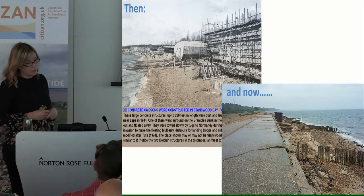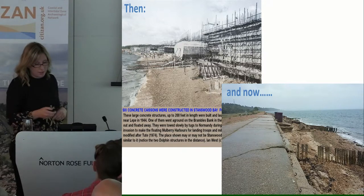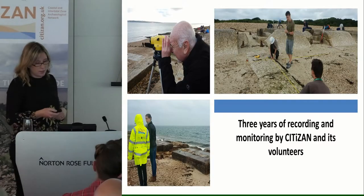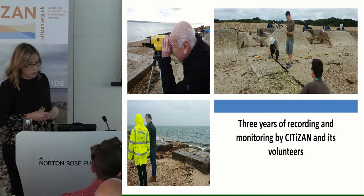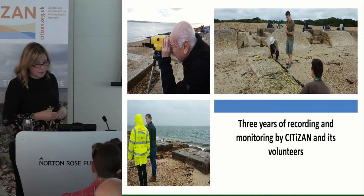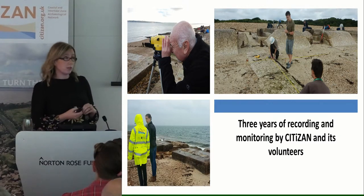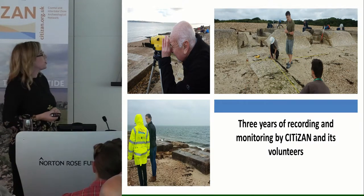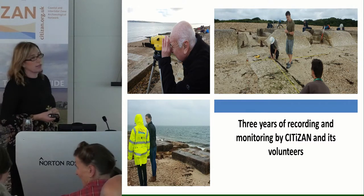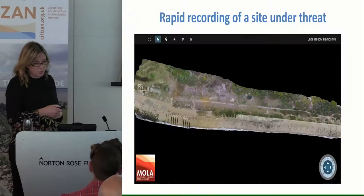There's a historic photo of the site when it was being used during the D-Day preparations and how it is now. It's a really lovely stretch of beach if you ever get to go down there. We've been going since the beginning of the Citizan project to record and monitor the site, and we've got volunteers from a range of backgrounds — the Hampshire Archaeological Dowsers, the New Forest National Park Authority, the Friends of Leap Beach, and just some members of the general public.